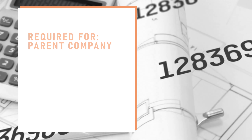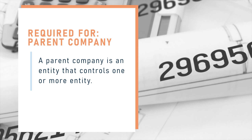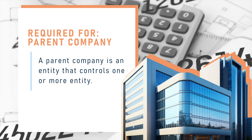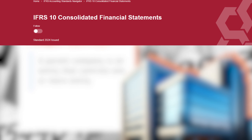Consolidated financial statements are required for a parent company or an entity that controls one or more entities. However, the parent company can also be exempted from presenting consolidated financial statements if it meets all the exemption criteria outlined in IFRS 10.